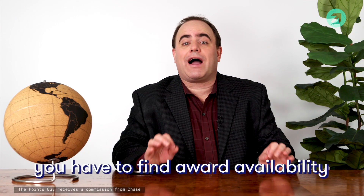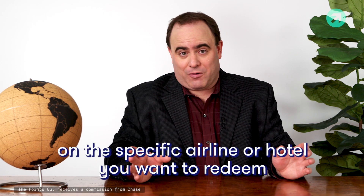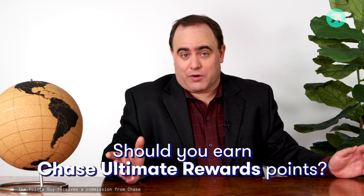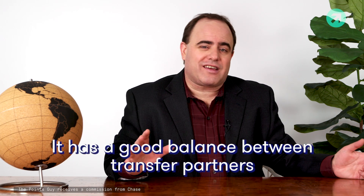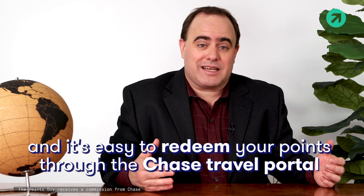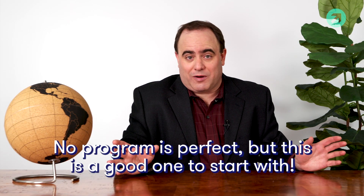The downside is you'll have to find award availability on the airline or hotel that you're trying to redeem for. Transfer partners can get a little tricky, so if you're just starting out, make sure you do your homework and learn more about them by reading our guides at thepointsguy.com. So should you earn Chase Ultimate Rewards points? I think it's a really great program — I have four Chase cards myself. It's just got a really nice balance of solid transfer partners and the ease of redeeming through the Chase Travel Portal. No program is perfect, but this is a really good one to start with.